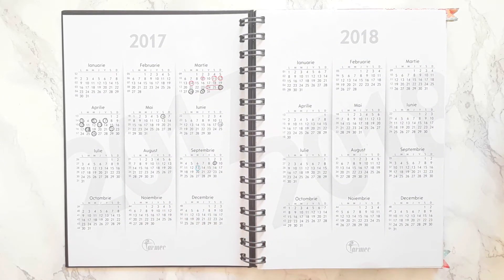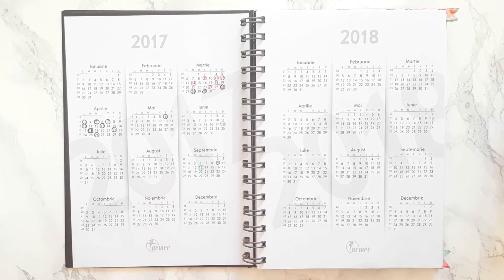The first pages are obviously the calendar, and surprisingly enough I actually use this a lot, because sometimes you just have plans that are a couple of months in the future and I basically just circled that where it applied.